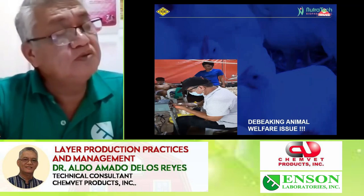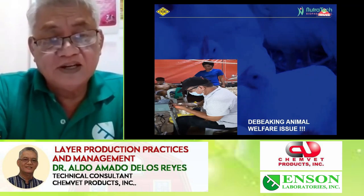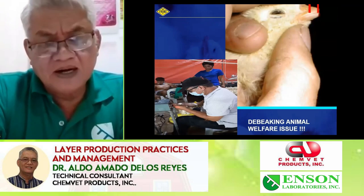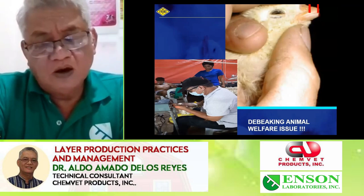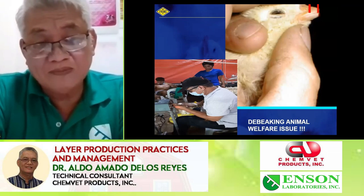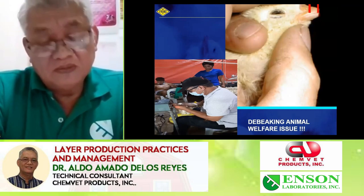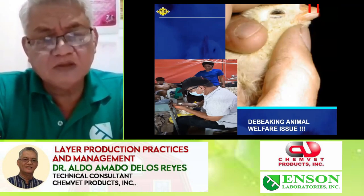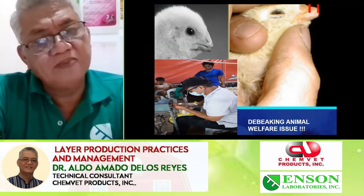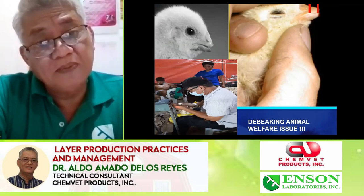Debicking is a welfare issue. We usually do it at 10 to 12 days for those DOCs coming from non-laser-debeaked sources. Why debeak? First, we want to maintain birds that eat optimally for their body weight growth. Unlike broilers, we don't want them to go big — we want them to be lean to produce more eggs. Second, layer birds are prone to continuous smotting — they tend to pick on other birds when they see blood or when feathers are falling. The upper beak should be shorter than the lower beak.